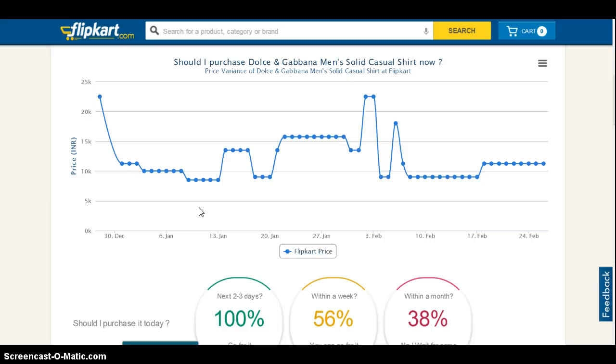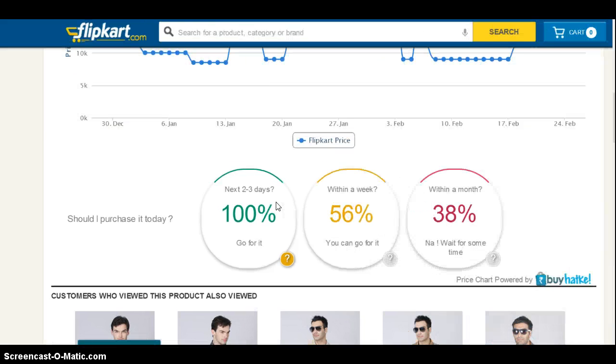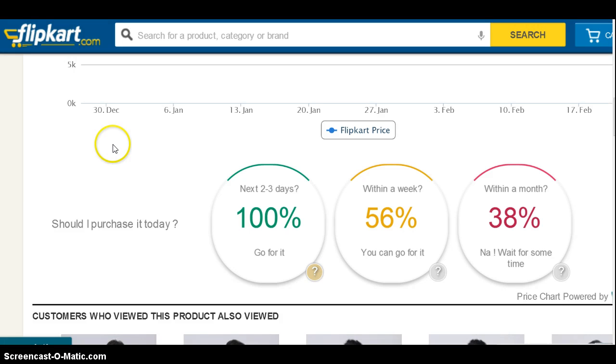Then we went a step further and told you how the price has varied over a period of time. We have solved the predicament of whether or not to buy a product at a particular time — this tells you the best time to buy a product. Should you purchase it within the next 2 or 3 days? Yes, go for it. Within a week, it is 56% favourable that the product price would go higher or lower. Within a month, it is 38% favourable.